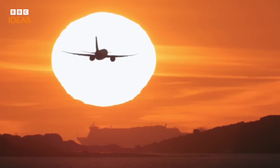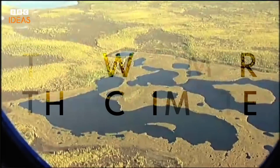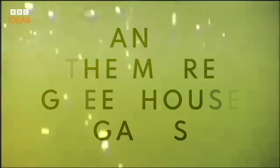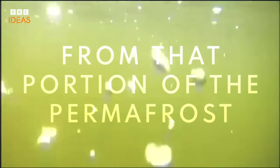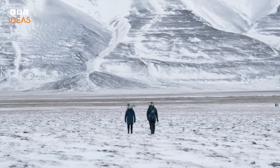The more greenhouse gases that are in the atmosphere, the warmer the climate. The warmer the climate, the thicker the active layer, and the more greenhouse gases can escape from the portion of permafrost that was locked away. There's an underlying low level of change slowly creeping up on us.